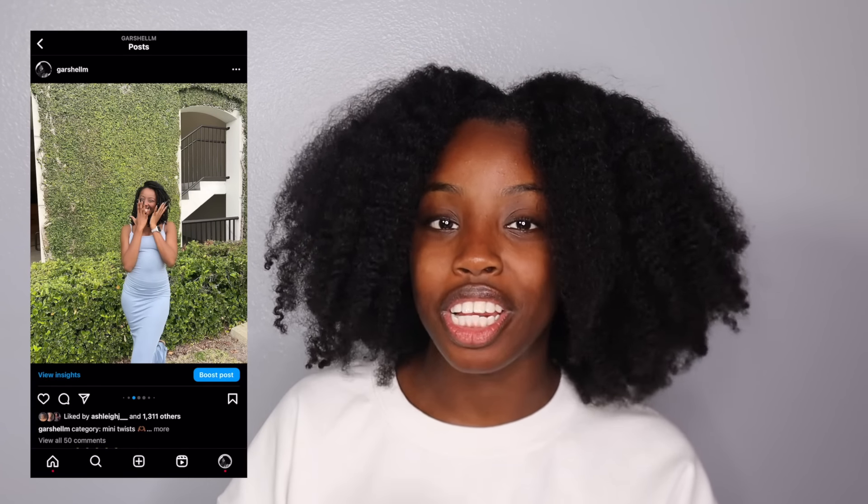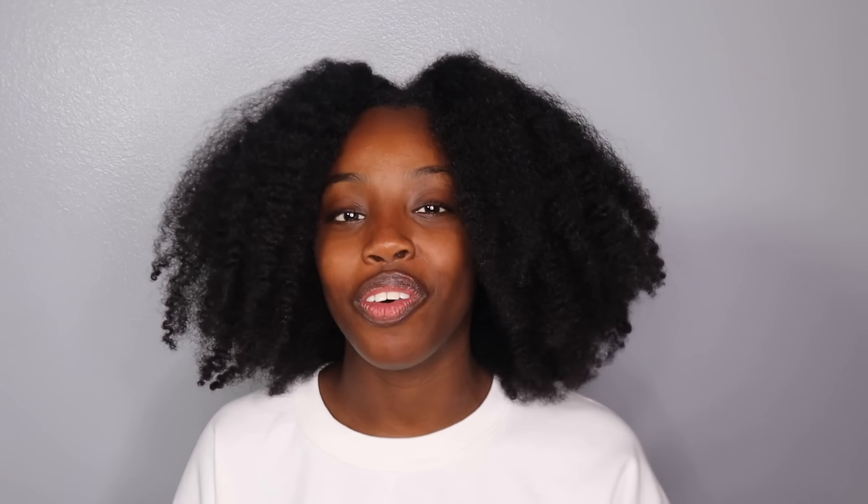Hey guys, welcome back to my channel. My name is Garchelle. If you're new here, consider subscribing — I do natural hair challenges and lifestyle videos. I posted these pictures on my Instagram and you guys blew it up. I got a couple DMs asking about my hair, so today I'm doing a mini twist tutorial, my signature look. Be sure to follow me on Instagram and don't forget to like, comment, and subscribe.